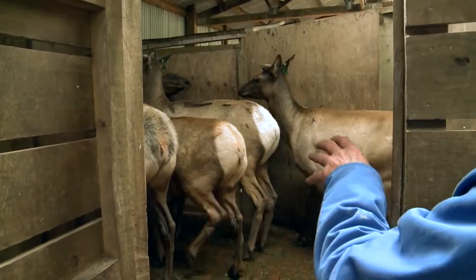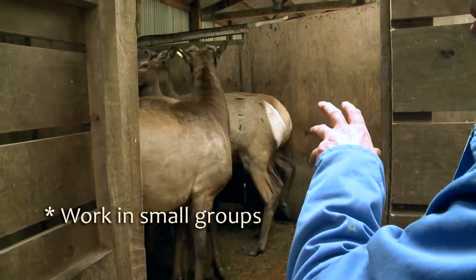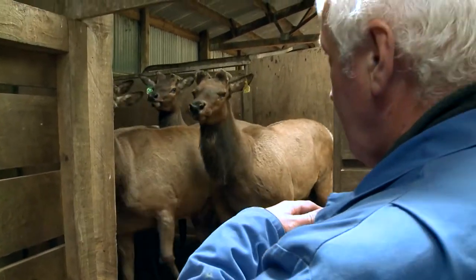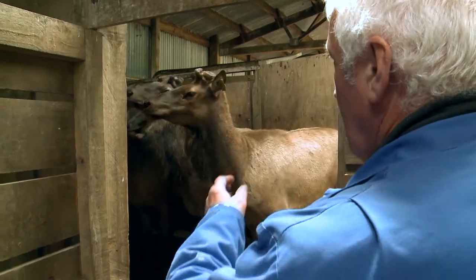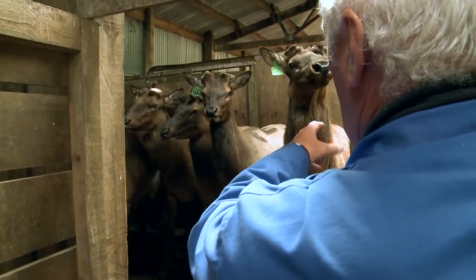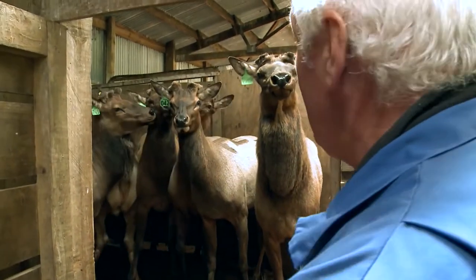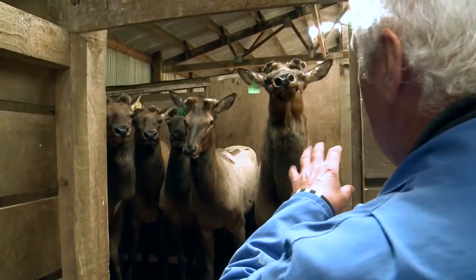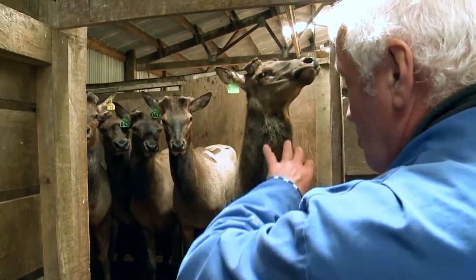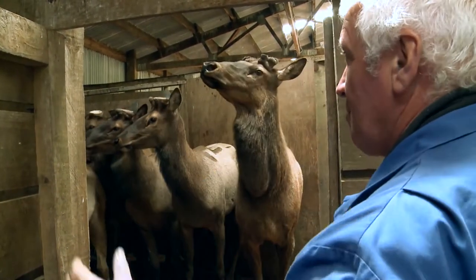One of the things with working with these animals is it's never a good idea to work with them individually or on their own. It's a whole lot easier with a group. That second one there — you can sort of see he's got a bit of attitude. On his own that would be quite dangerous, whereas with a group we'll get him to move.